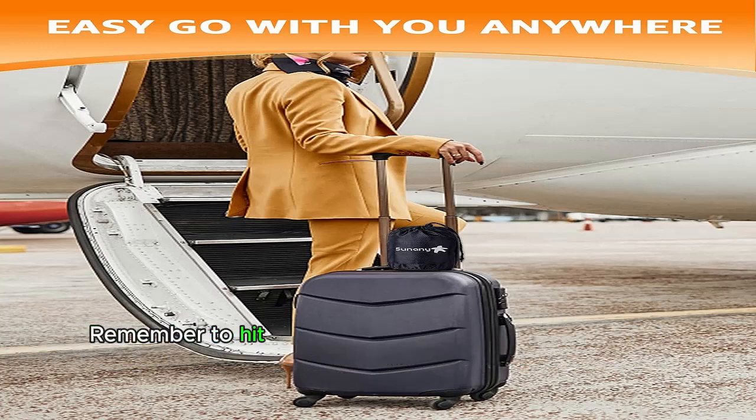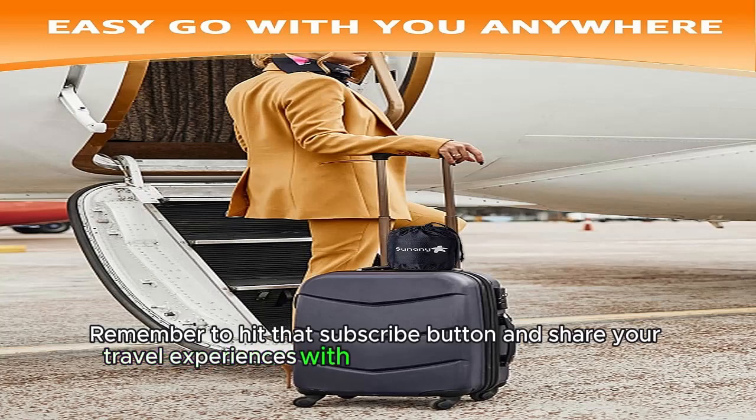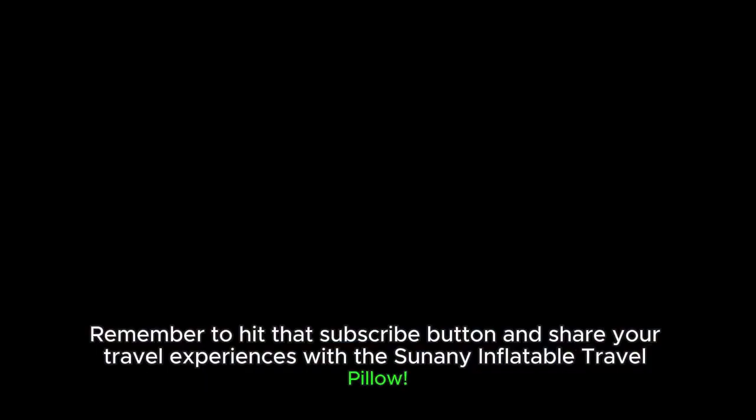Remember to hit that subscribe button and share your travel experiences with the Tsunami Inflatable Travel Pillow. Happy Travels!